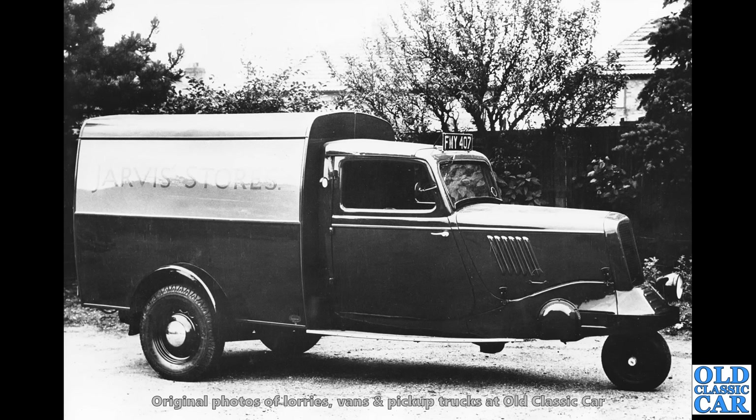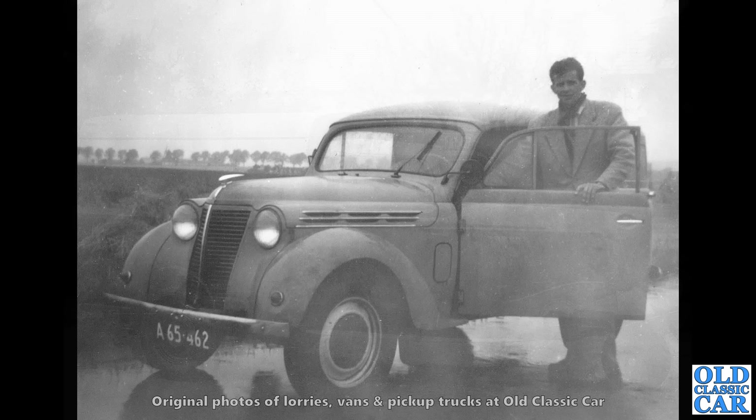And here's an old Ford publicity photograph. This I think is a Model Y-based Ford Tug, so it had the 8hp engine and is a three-wheeler, making it quite manoeuvrable. The standard 933cc side valve engine under the bonnet of that one. Are there any of those still around? There may be one or two survivors, but I can't imagine there are many.